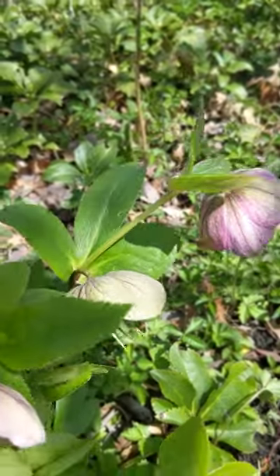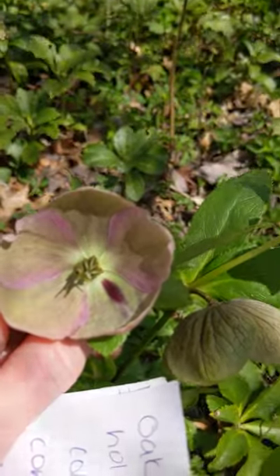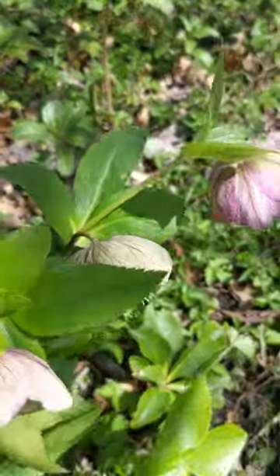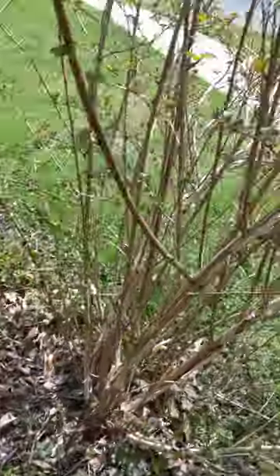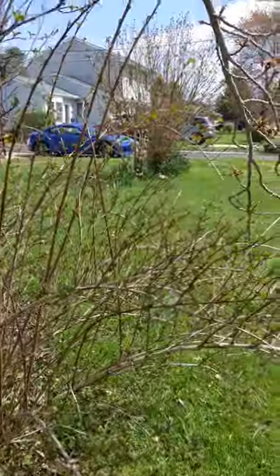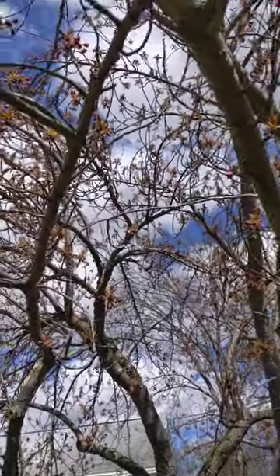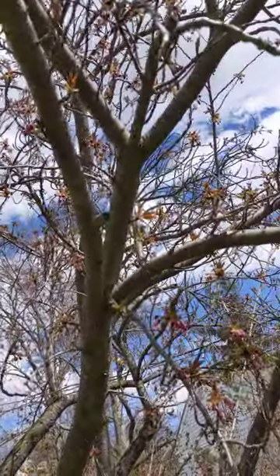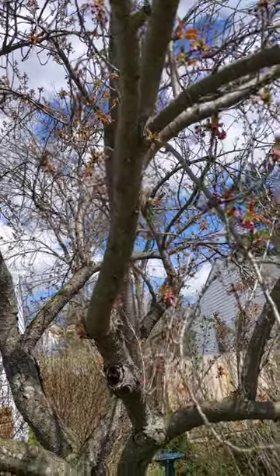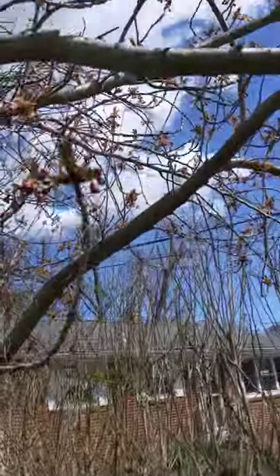This is hellebores — I think I'm saying that correctly — also known as a lenten rose. It's not even in the rose family but it's called that because it tends to bloom around Lent. Here's another nine bark, just to keep some type of screen between the neighbors and myself. And this is the weeping cherry, which has been on this property probably since the house was built — my house was built in the 1950s. As you can see this is ready to pop; all these buds are just going to burst any day now.